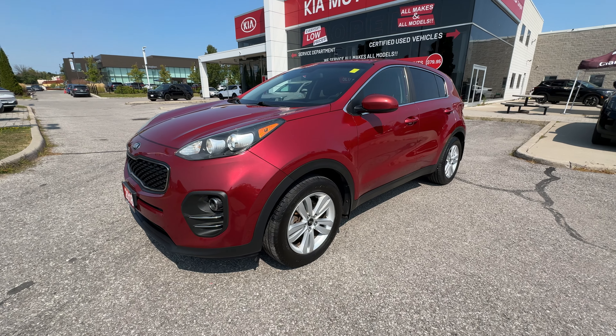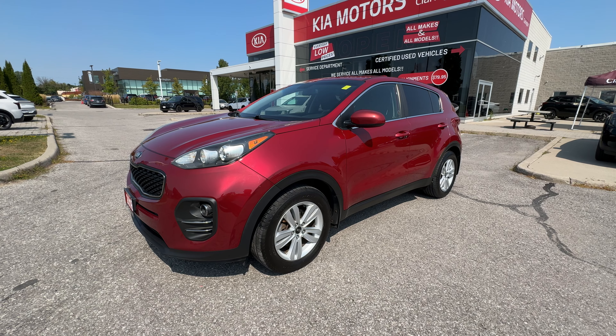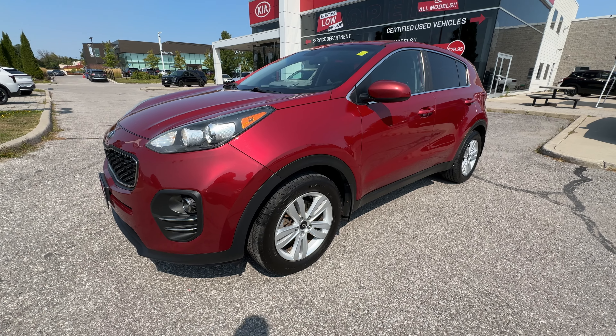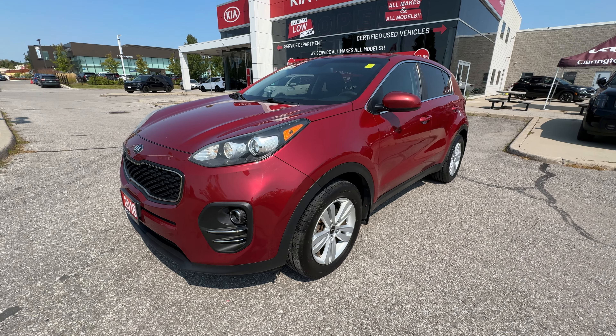Full disclosure, there is a small $2,300 collision claim on this Sportage. A $2,300 claim — that could be a front bumper. Realistically, a very, very small collision claim, but we always tell you because we're a full disclosure store.